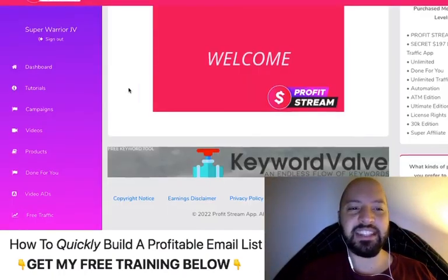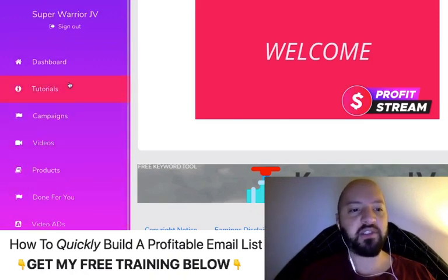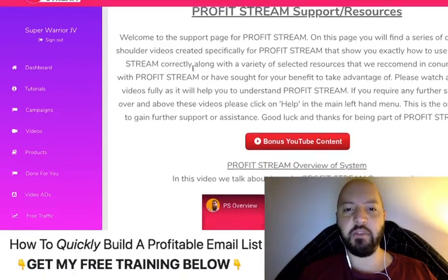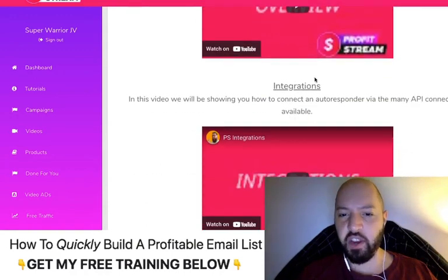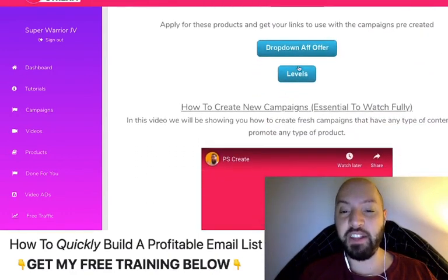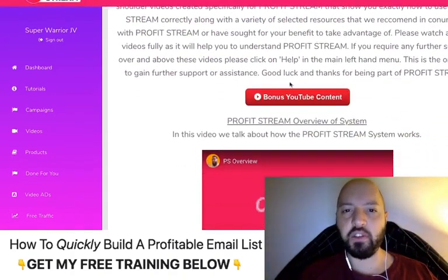It's super easy to get these set up. When you come into the back end, you have a dashboard with a menu — Dashboard, Tutorials, Campaigns, Videos, Products, Done-For-You Video Ads, and more. The Tutorials section has great training videos. You'll learn how to connect integrations to your email platforms, set up done-for-you campaigns, get your affiliate links, create new campaigns, and publish and share them. It takes about 10 minutes and then you're ready to go.